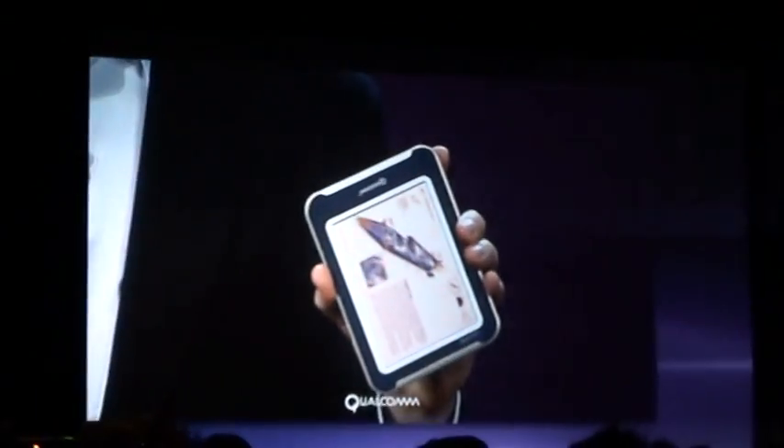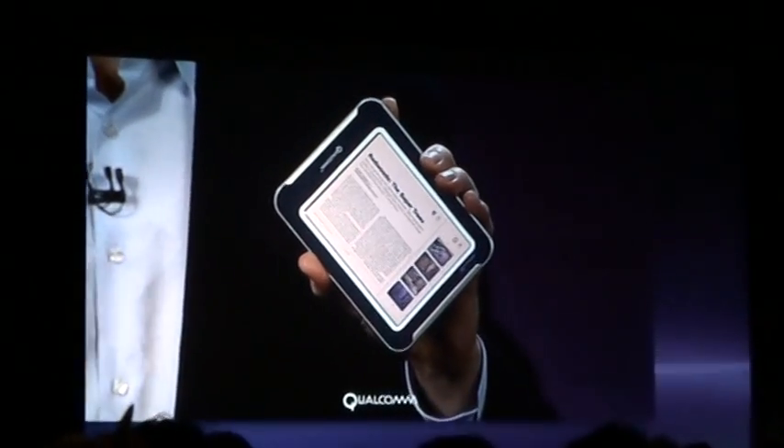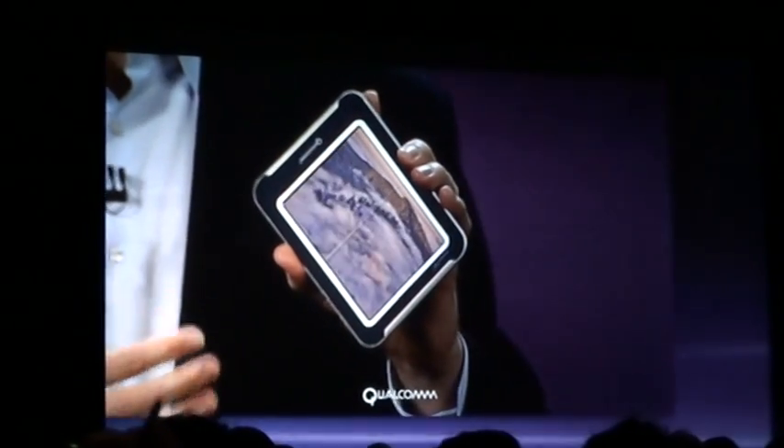They're going to consume less power, they'll be video capable, and sunlight viewable. So what's going to happen is this new functionality will allow not just books and black and white text, but glossy full-color magazines to be online.